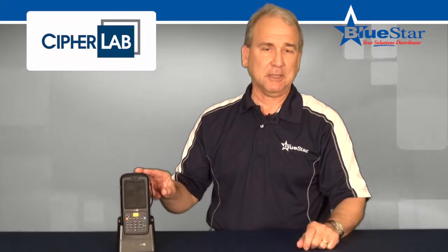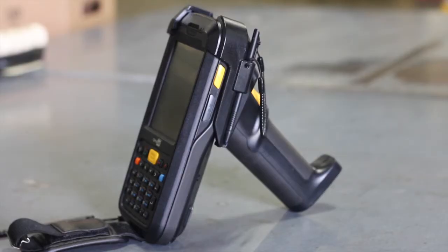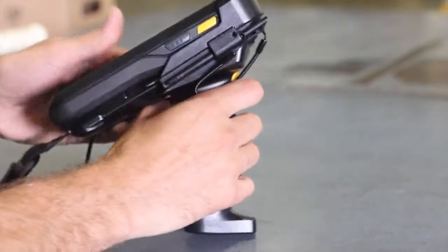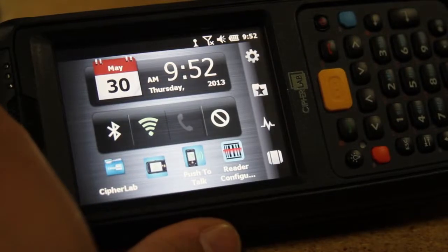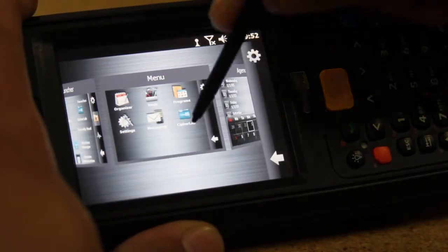The CP60 mobile computer comes complete with battery, communication cable, and charger for out-of-the-box usability. Users can choose numeric or QWERTY keypads along with an attachable pistol grip. It also comes pre-loaded with CipherLab's Smart Shell software for immediate uptime with customized user interface settings.